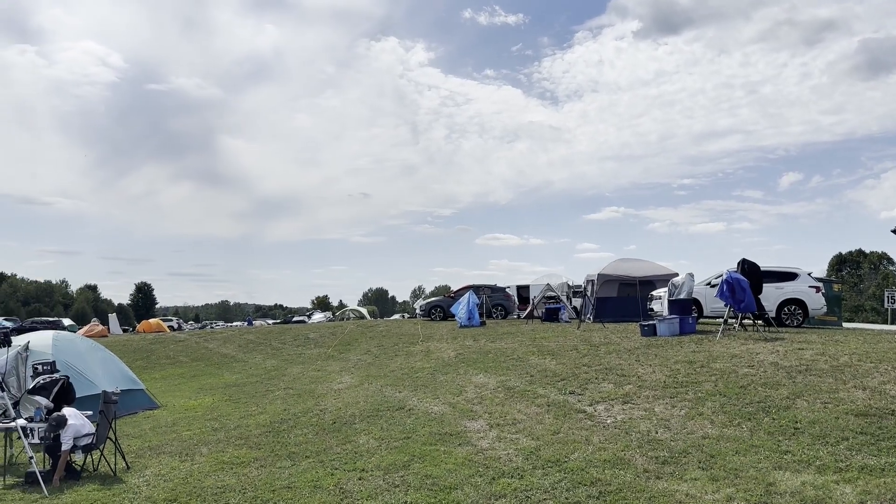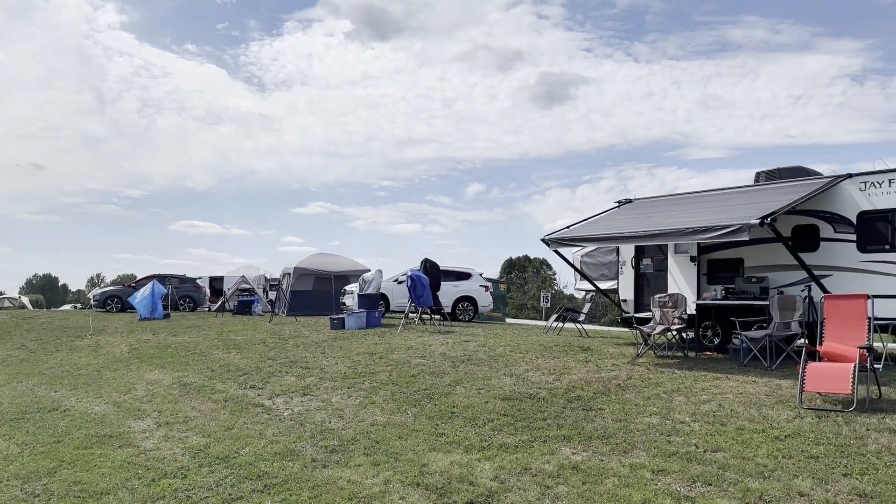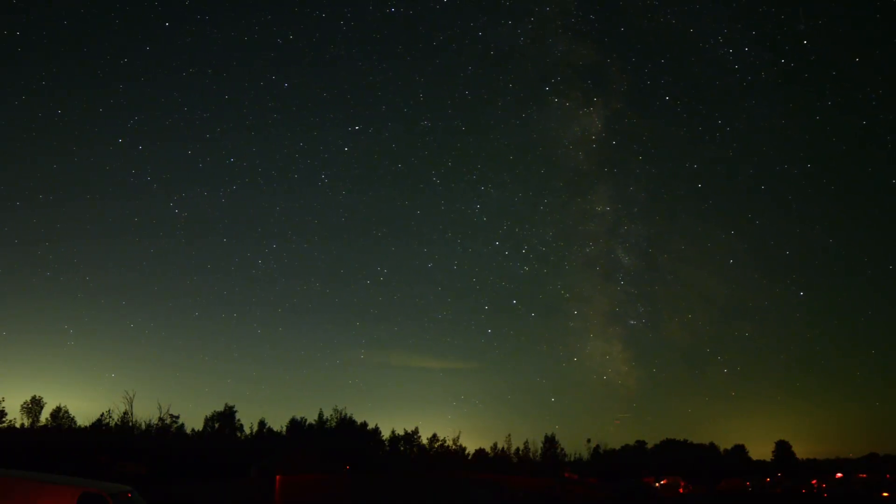Unfortunately, electricity in the portion of the field where I was at went out three times, and the last time it stayed out for the rest of the night. I brought batteries with me, but I did not have them connected in advance. I did put them on after 3am, which left me with a little bit of time to do some imaging. However, others around me weren't so lucky. One poor guy had gone to sleep and not realized there was another power outage until morning — he ended up losing most of the night of imaging.